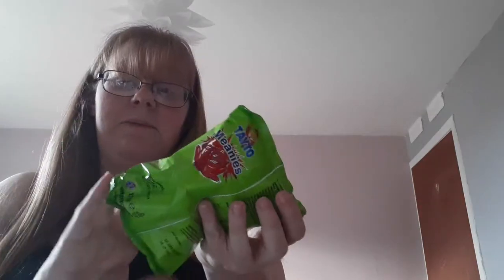Next we have, from the same brand but Meanies — pickled onion flavour. It says: these crunchy puff corn snacks are dusted with a mean pickled onion flavour. They are too good to resist.